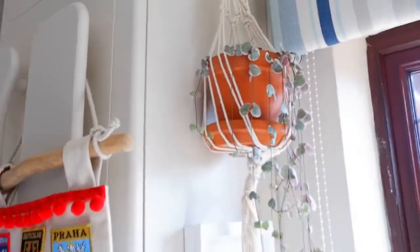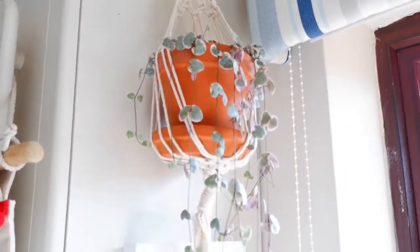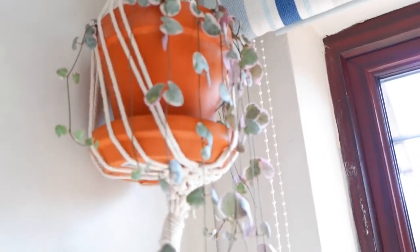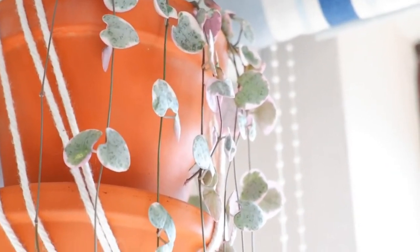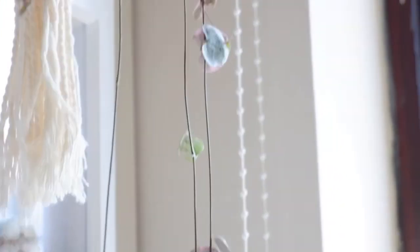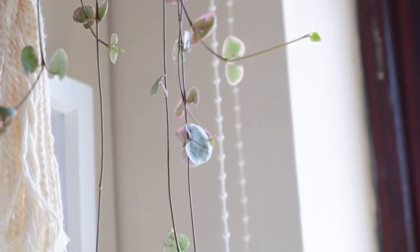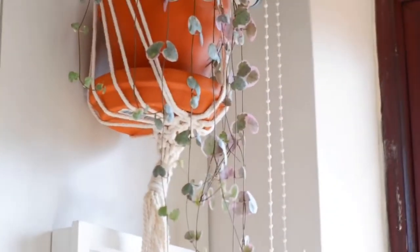I actually forgot about my other string of hearts. Up here I've got a macramé that I made - really, really proud of that. And my other string of hearts - this one's got a lot more pink on the back of the leaves. She's trailing all the way down and you can see that as she grows they're extending towards the light, because they really like the light. That's why I moved her up here, just so that she could have some more sunshine.